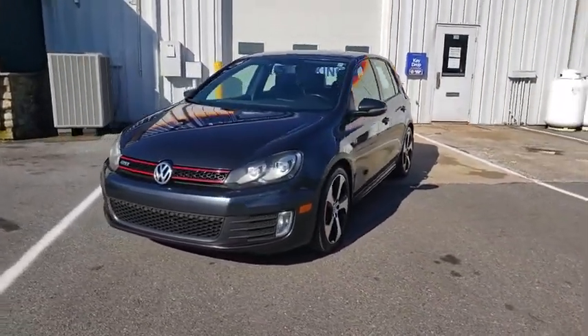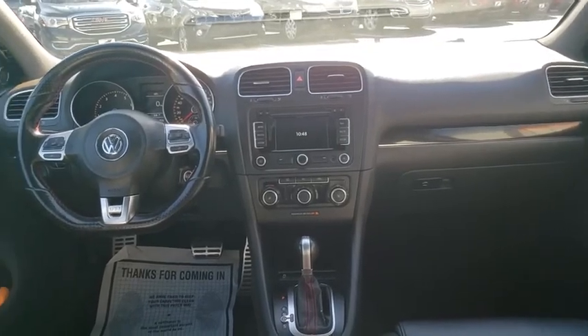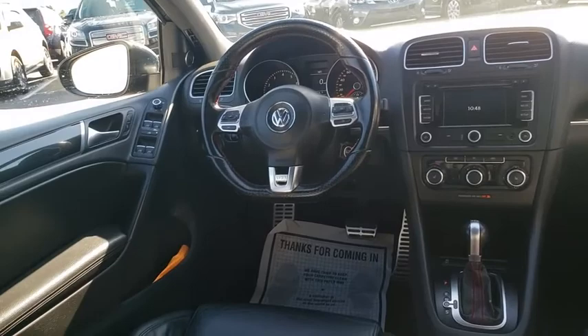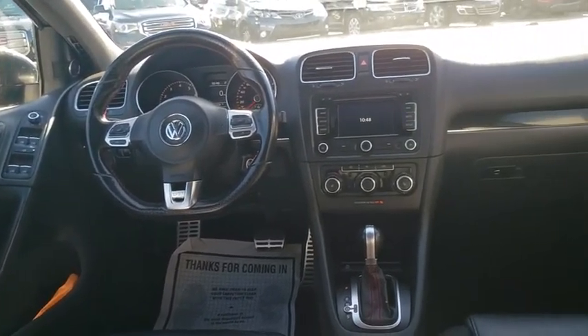Heated front seat, rear window defroster, power windows, panic alarm, brake assist, overhead console. This beauty is sure to make you the talk of the neighborhood, so call or drop in for a test drive today.